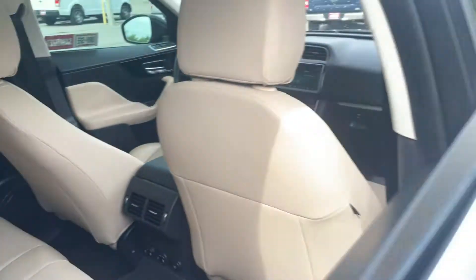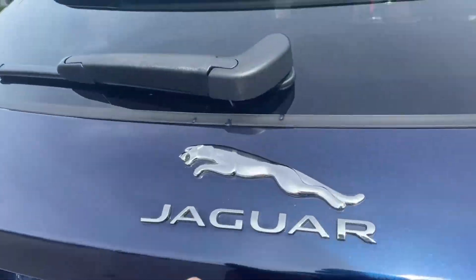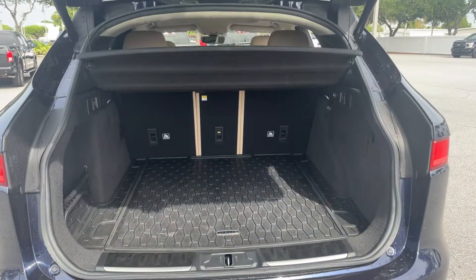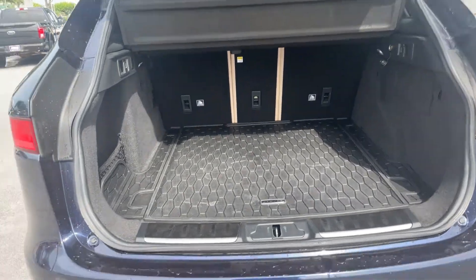Let's look at the rear seat. Aluminum wheels, backup sensors, backup camera, power tailgate. Let's look at the storage in the rear — the rear seats fold down for more storage.